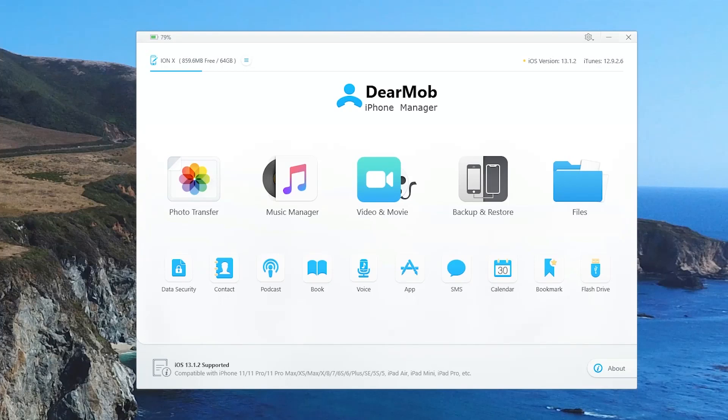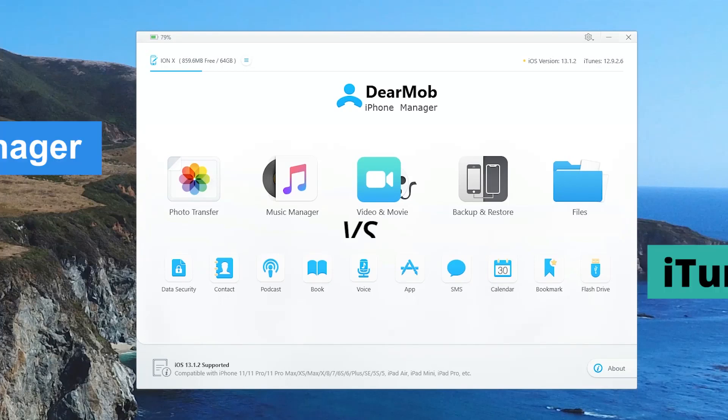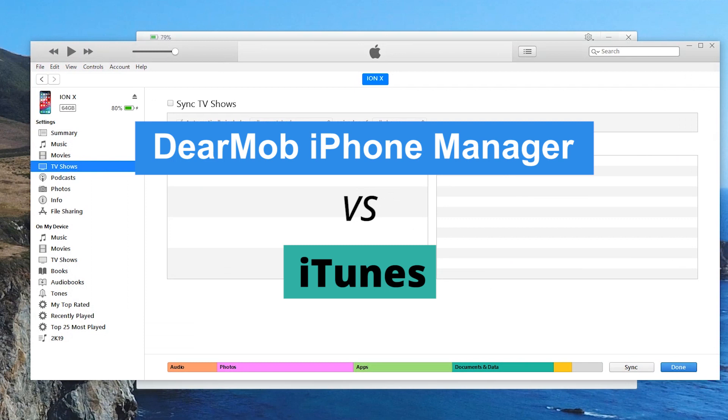Today we're taking a look at Dear Mob iPhone Manager. This thing is capable of doing everything iTunes is not.